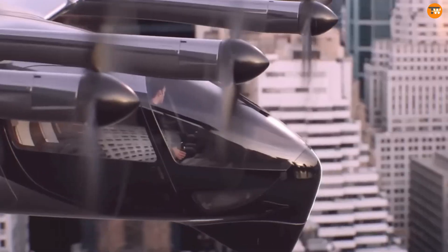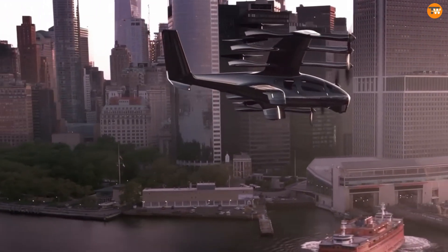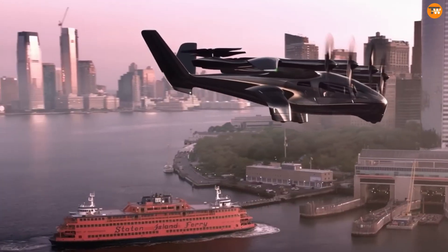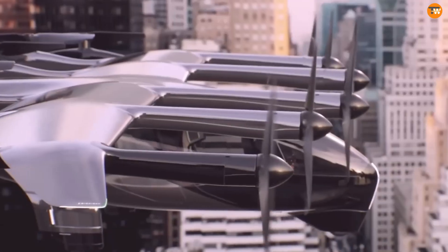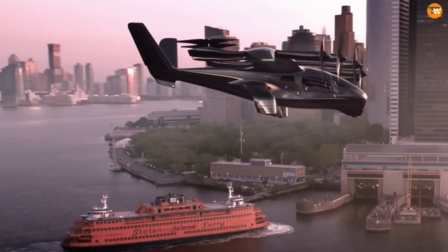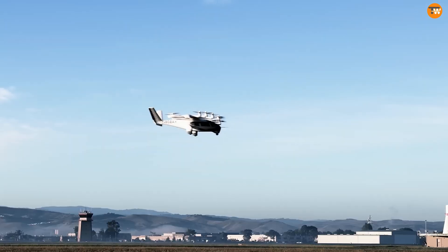Passenger comfort is also a key focus, with a roomy cabin that allows for quick turnaround times. Made from lightweight yet strong carbon fiber, the Midnight offers a range of about 100 miles and cruises at 50 miles per hour. With these features, the Midnight aims to provide a green and efficient solution for urban commutes, cutting down on traffic and making short-distance travel smoother.